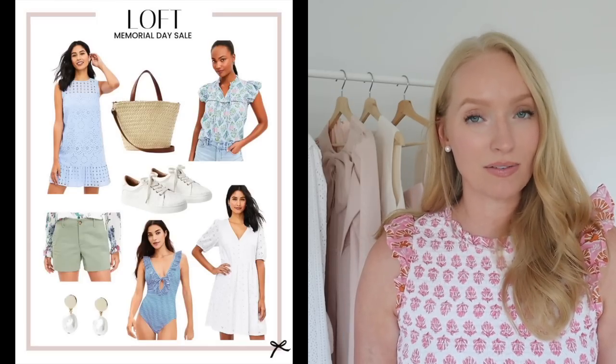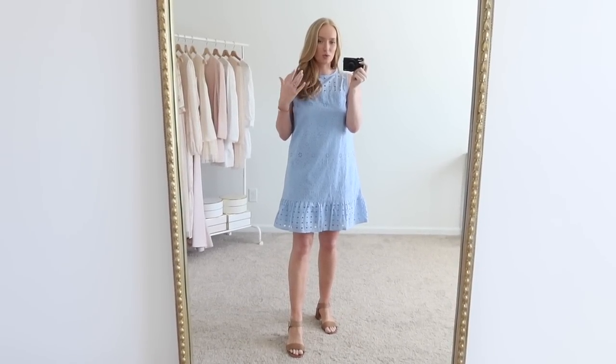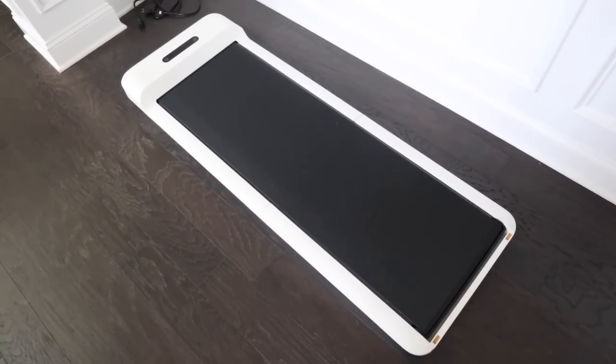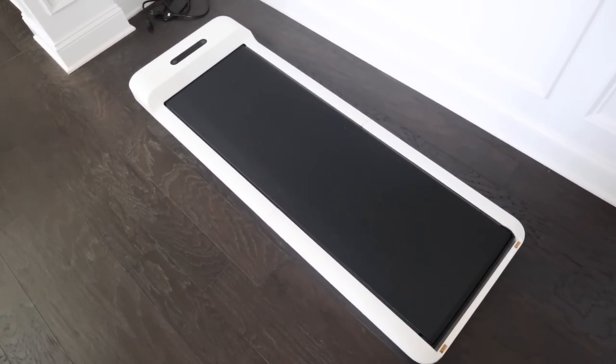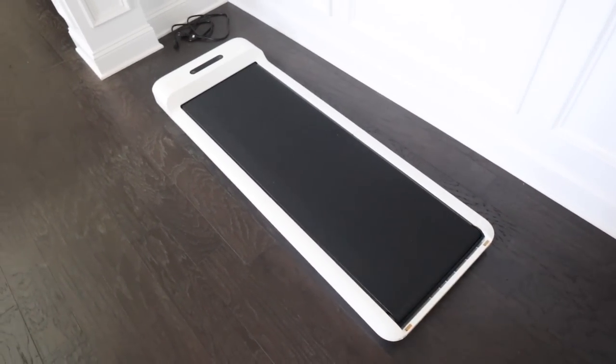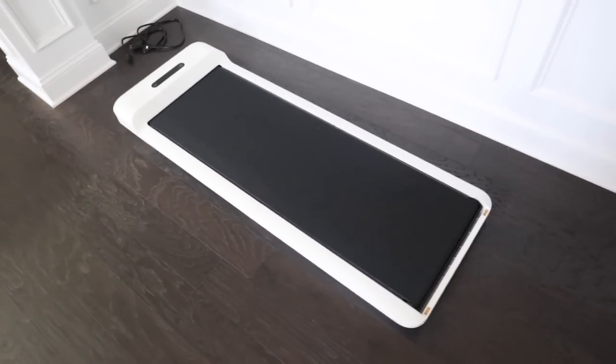Loft is currently doing 40% off everything plus an additional 20% off, and I have a couple of pieces that are currently on sale and included. I'll round up some favorites on screen and down in the description box below. Also, the walking pad is currently on sale and I have a promo code for $110 off your $400 purchase — you can use code Strawberry Chic. I just did a video all about this recently, so if you're curious check it out — it's the last video on my channel.